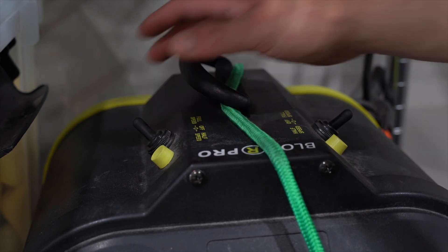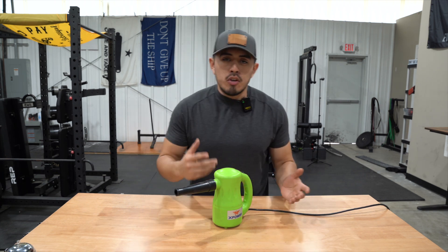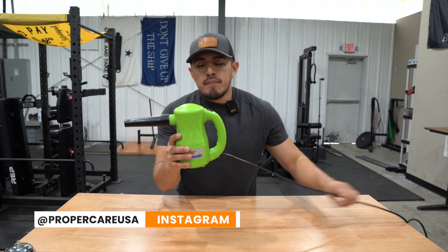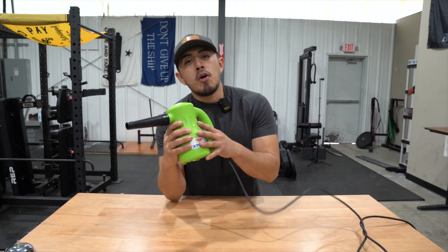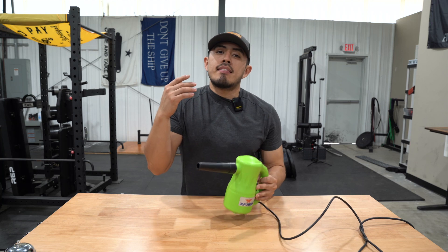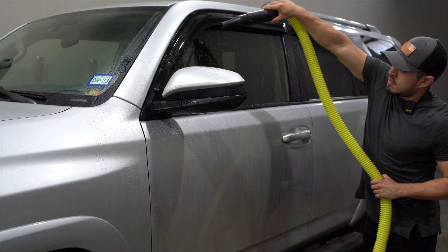My recommendation: if you're just getting into detailing and you need a blower to handle standing water on your engine, wheels, or paint, something like this X-Power is a great option. I'll also have the Air Force Sidekick linked below. These will get the job done, help you dry your vehicle, and keep it maintained. I'd also recommend the $80 motorcycle blower as a similar alternative.